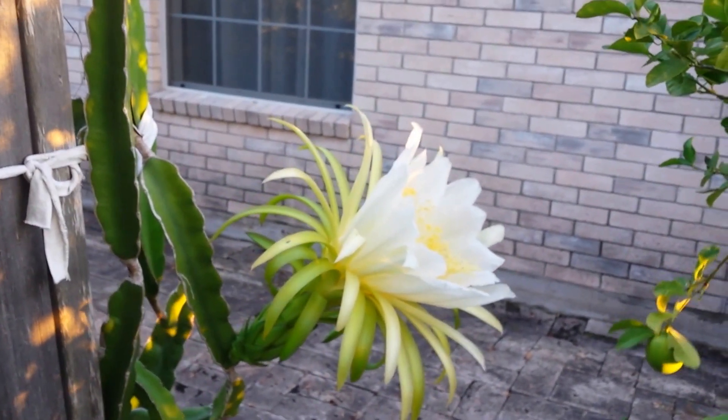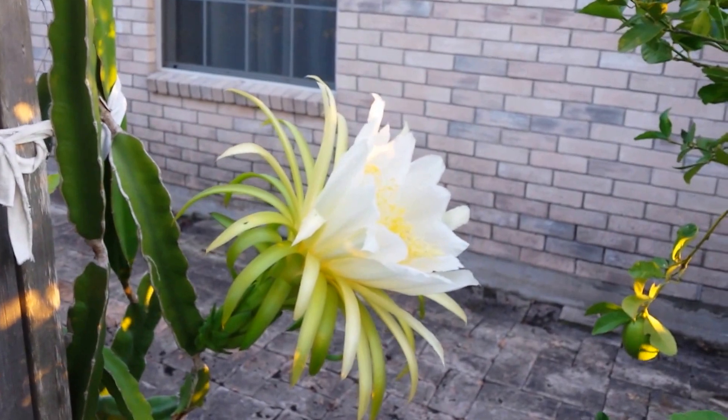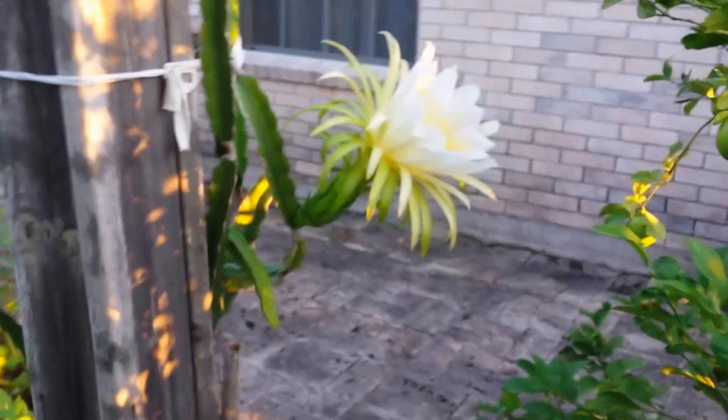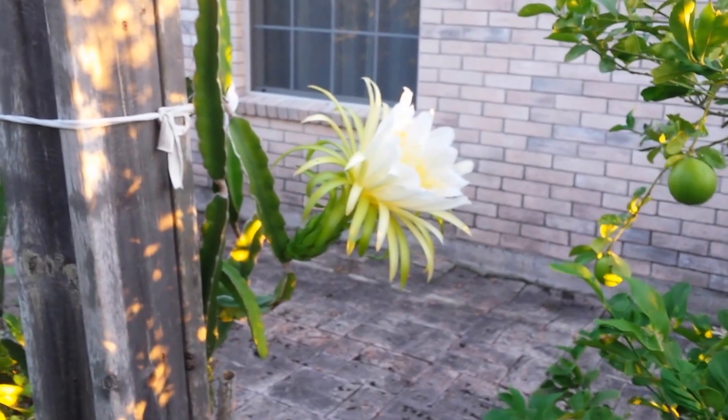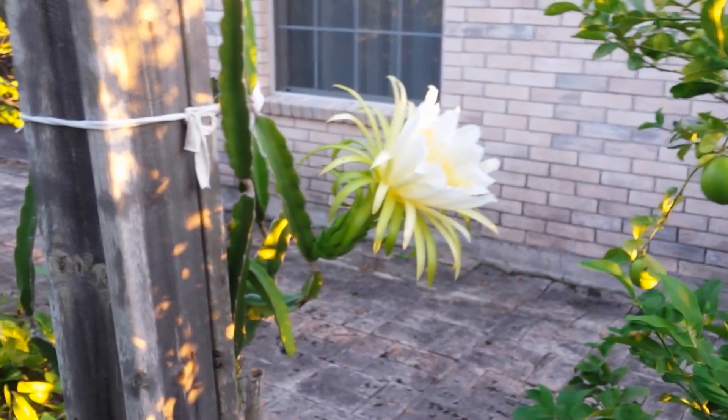I better get on to work. I was happy I glanced over here and saw that today — it's hard to miss, but usually they're all closed up. This time in the morning, this one must've been a late bloomer. Anyway, this is Tiny T signing out with the dragon fruit cactus. See y'all, take care.